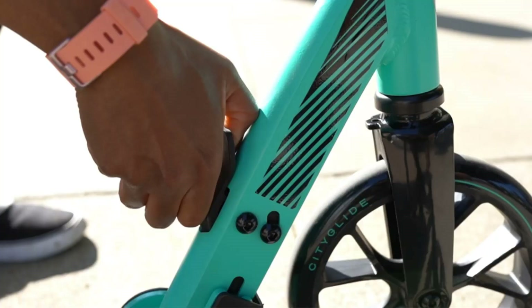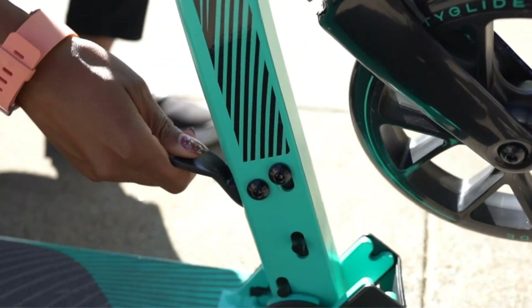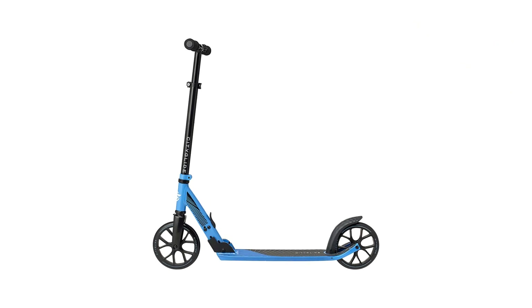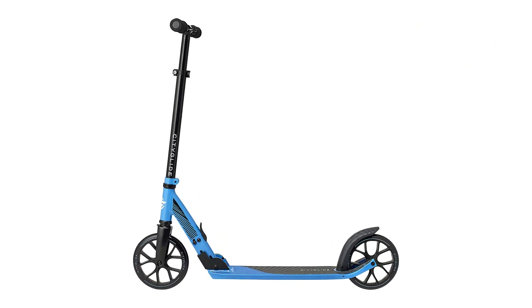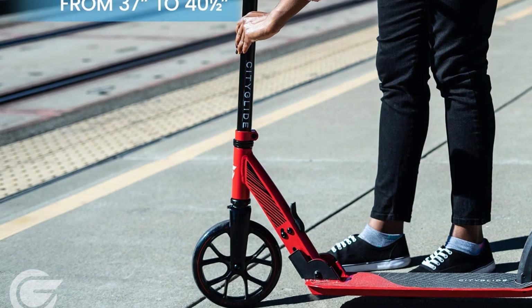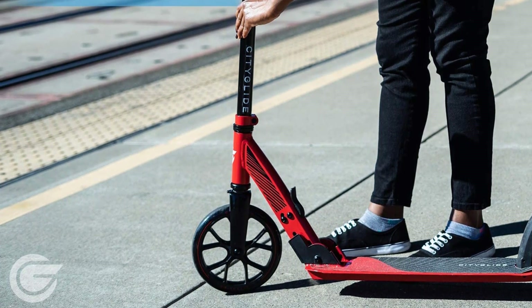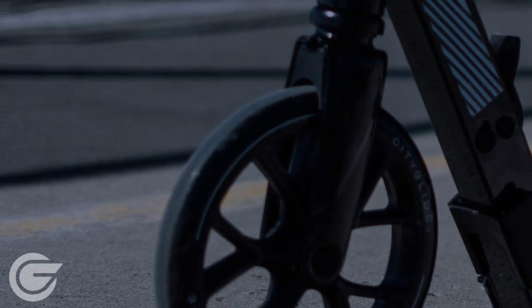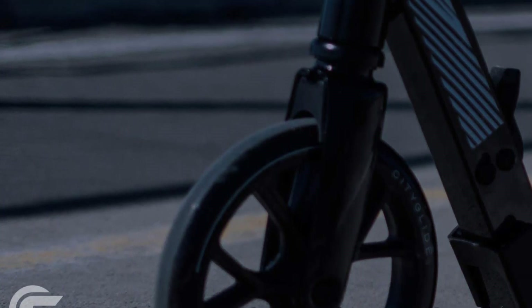Made to be compact, the scooter fits well inside of your trunk so you can drive to the perfect riding spot. Working well for both recreation and commuting, this scooter is both versatile and user-friendly. It warrants a mention that this scooter requires a fair bit of assembly once it arrives — be sure to set aside at least half an hour to get it set up. That said, once put together, the scooter requires limited upkeep.